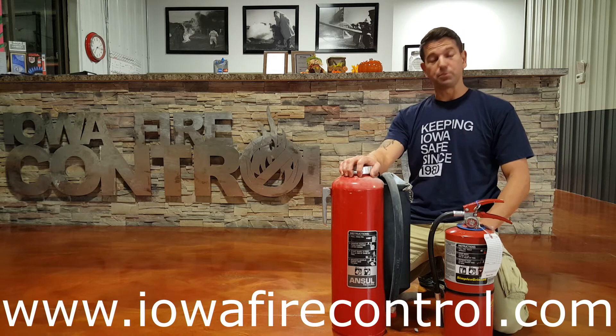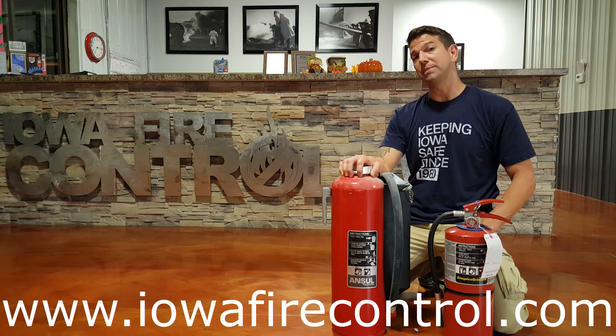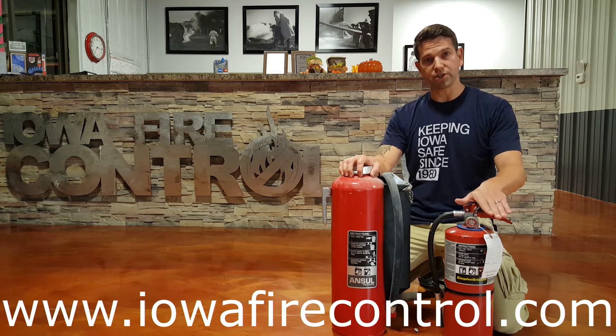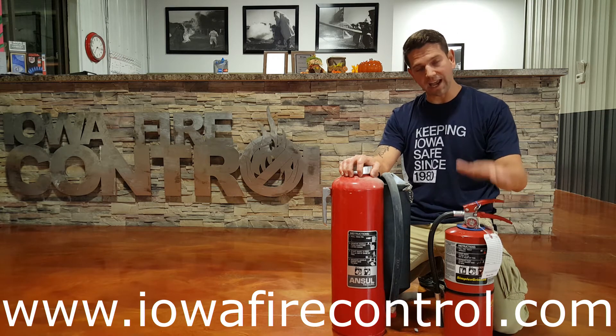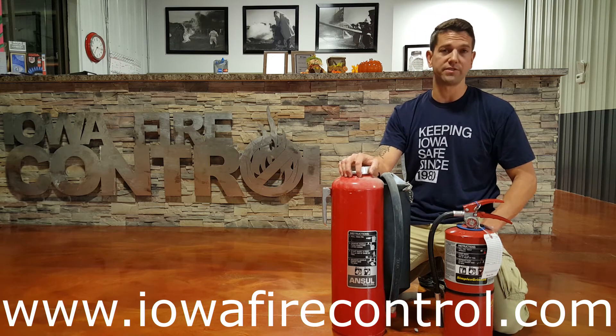The other beautiful part about the cartridge operated fire extinguisher is these only have to be hydro tested every 12 years. The service schedule on a stored pressure mild steel unit is every six years for a six-year teardown, and every 12 years for a hydro test. So you have an extra service in between with the stored pressure, as opposed to using the cartridge operated and only having a service every 12 years.